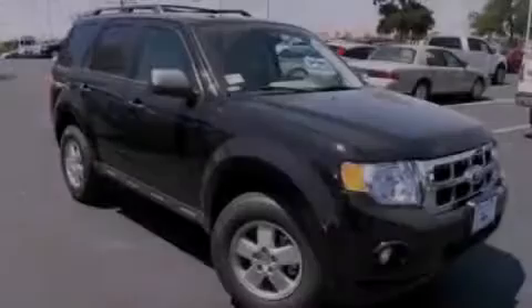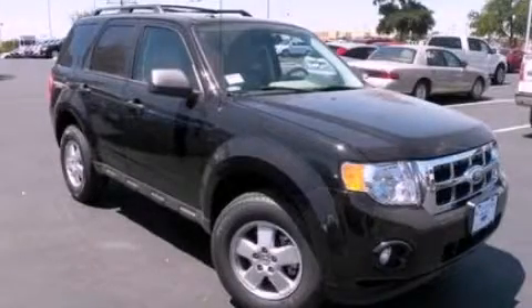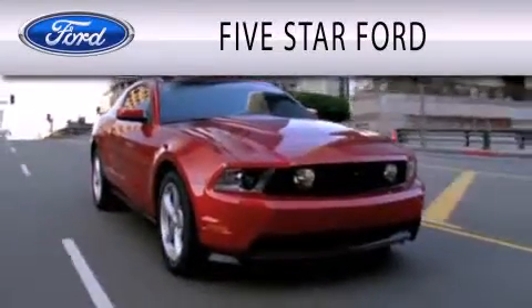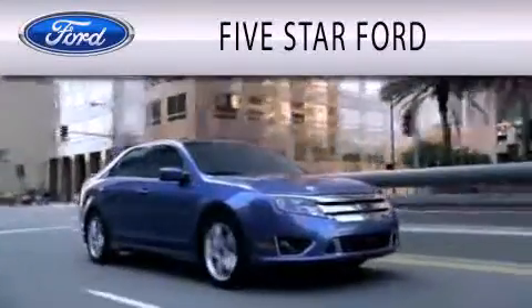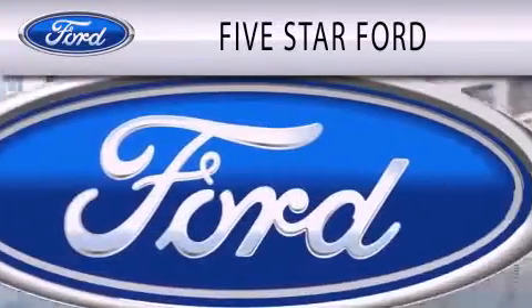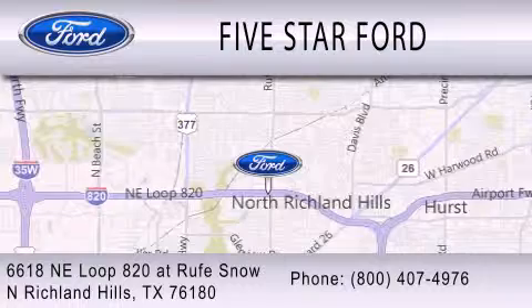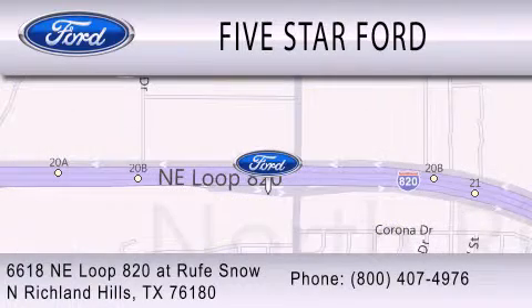Please call us today for more information on this great vehicle. Five Star Ford is dedicated to doing everything possible to ensure that the experience you have selecting your vehicle is as pleasant as possible. We are located at 6618 NE Loop 820 at Rufe Snow in North Richland Hills.